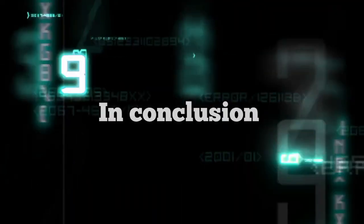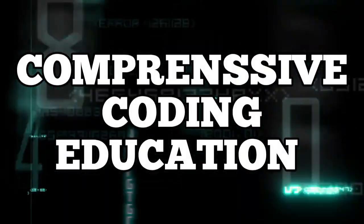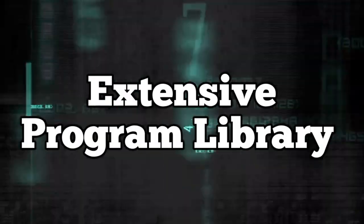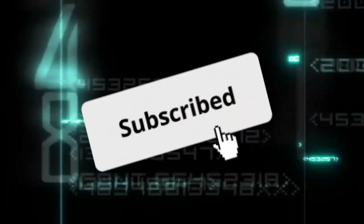In conclusion, Programming Hero is your go-to destination for comprehensive coding education. Its detailed course descriptions, earning insights, extensive program library, and effective learning techniques make it a top choice for aspiring developers. Thanks for joining us on this coding adventure.